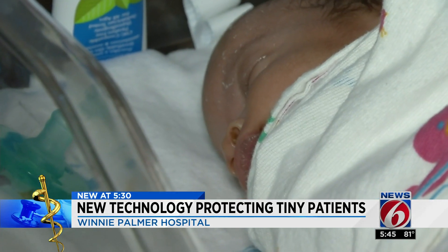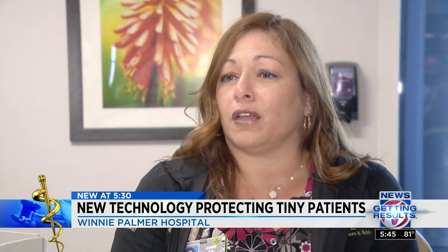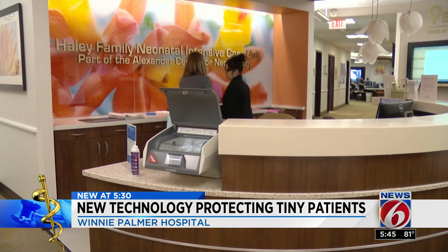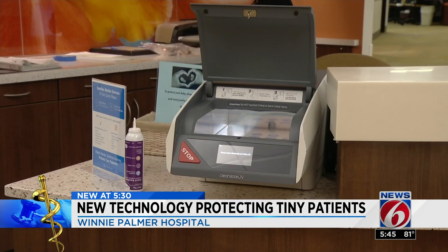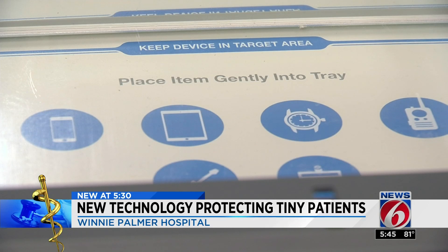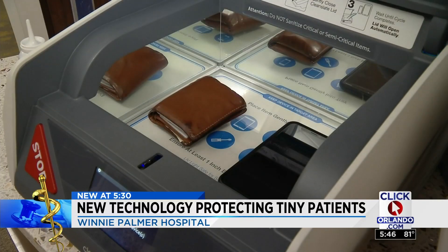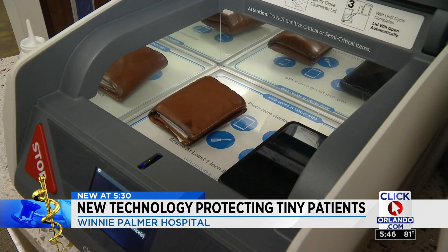Like many multiples, all four babies were transferred to the neonatal intensive care unit. They are more susceptible to getting infections because they are born early. At Winnie Palmer Hospital, a new technology is getting results to protect NICU babies from a big germ carrier most of us carry around in our pockets. In this day and age we have so many electronics, we're connected to our phones, and we want to make sure those phones are clean because you're at your baby's bedside.